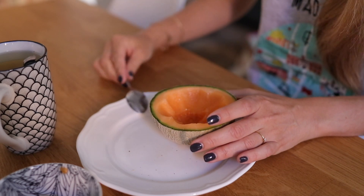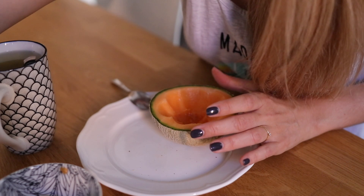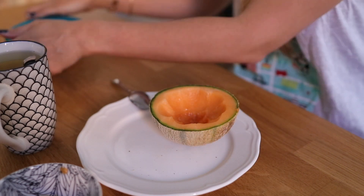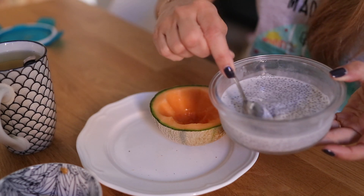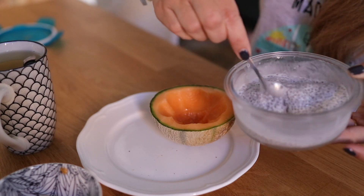Je trouve ça assez rigolo car je n'ai plus qu'à y mettre ma petite mixture : du lait de coco et des graines de chia que je prépare la veille et laisse au frigo. Et ensuite je mets mon muesli cru que je fais maison.